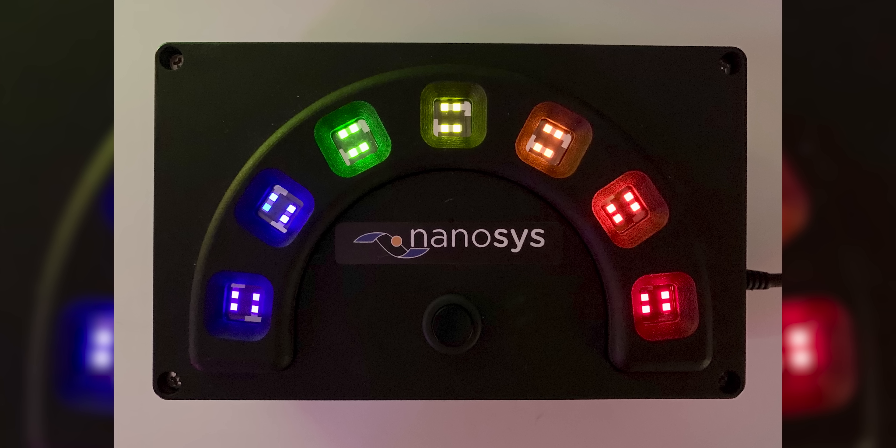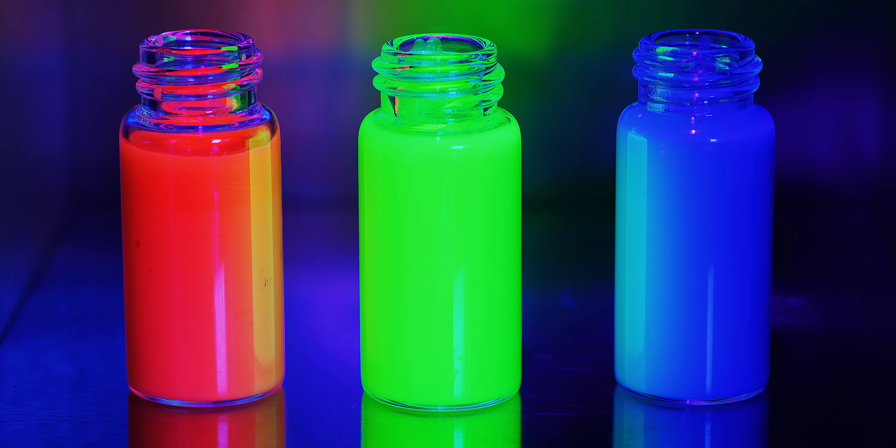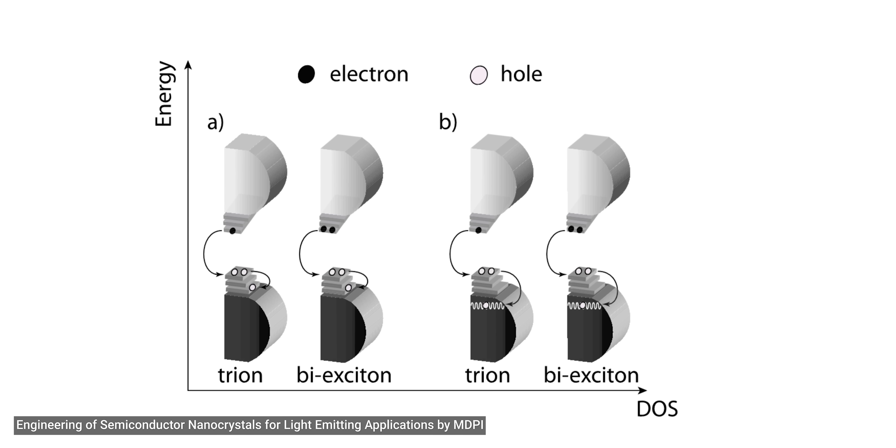That tech is actually in the lab today, with research by Nanosys customers happening all over the world. So what are we waiting for? The limiting factor right now is lifetime, particularly of the blue and green quantum dots. The problem has to do with non-radiative recombination pathways — in layman's terms, if you put energy into a device and not all of it turns into light, the rest is either creating heat or breaking chemical bonds. Nanosys thinks that we're going to get this sorted out within the next five years or so, meaning the first devices to hit the market would come in around 2025 to 2027 — not bad, considering that we're trying to understand these materials at the atomic scale.